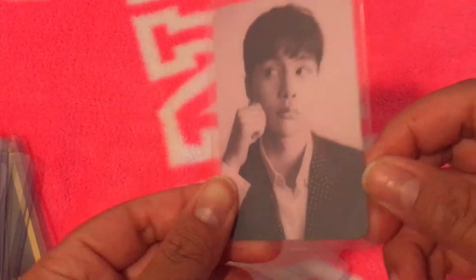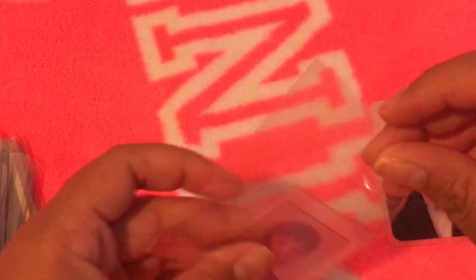I got this set for three bucks off Facebook. I got his card — it's such a freaking cute card — and I also got the sticker with it.